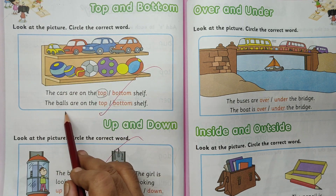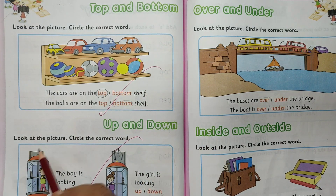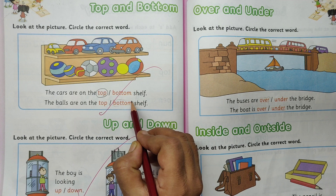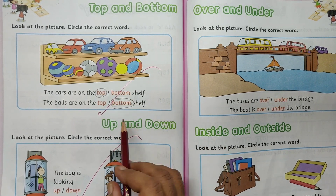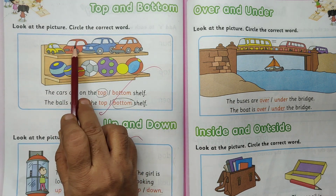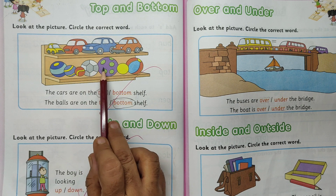Balls. The balls are on the top or bottom shelf? Where is the ball? The balls are on the bottom shelf. Circle the word bottom. The cars are on the top shelf. The balls are on the bottom shelf.